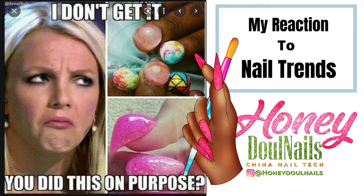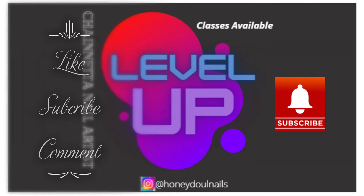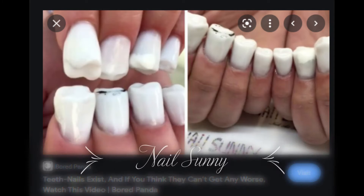Hello nail friends, this is Honeydoll Nails back again with another video — my reaction to nail trends. Please don't forget to like, subscribe, and comment, and hit that notification bell so you may be notified of all future videos. All right, let's jump right in.